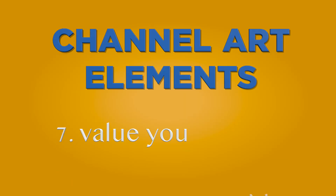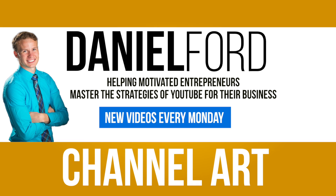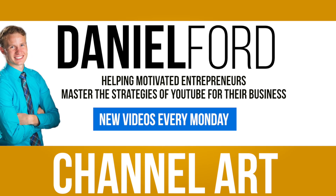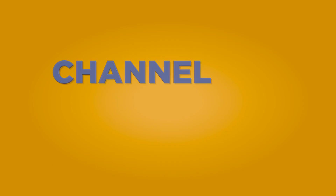Another thing to keep in mind is the value you provide. This is similar to stating your content topics, but instead of just describing what you talk about, why not state the overall value you are trying to provide to those who visit your channel. For example, here on my channel, my goal is to help motivated entrepreneurs master the strategies of YouTube for their business so that they can get fresh leads and profits.